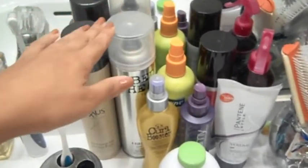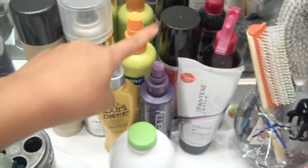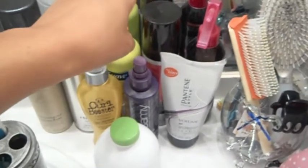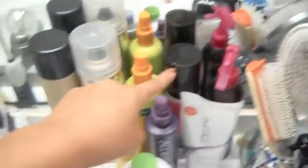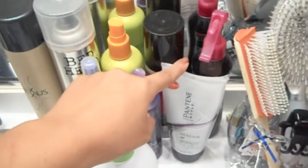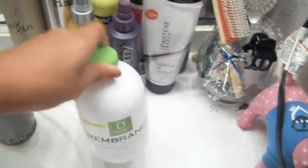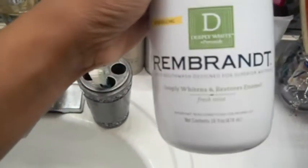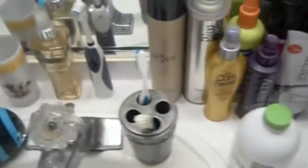I have hairspray, curl enhancing spray, detangler, heat protectant, another detangler that my sister uses because she has really curly hair, gel, spray gel, and then this is whitening mouthwash — it's really strong and it does the work.